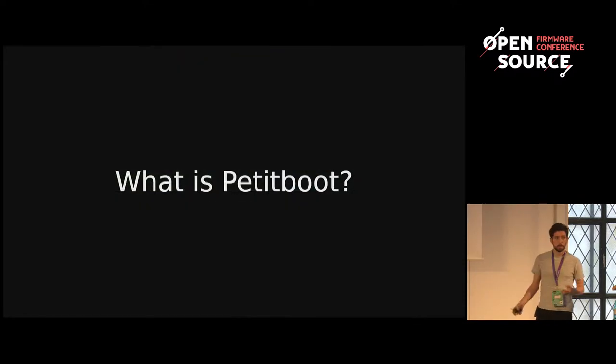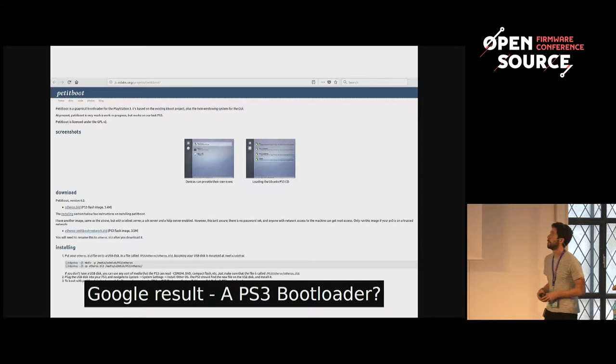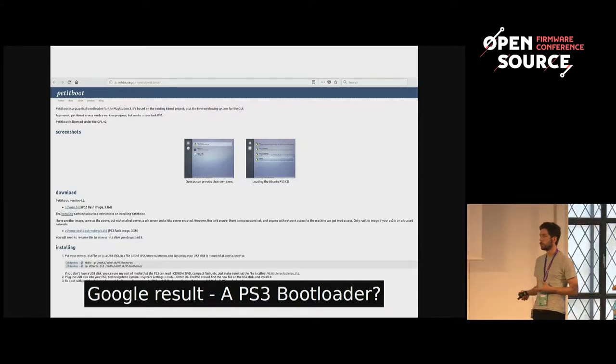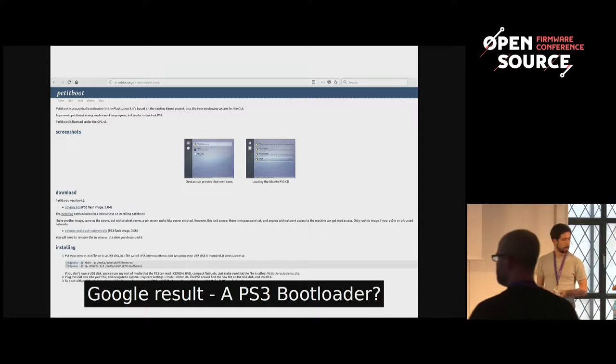So what is PetitBoot? When I started about four or five years ago, I had no idea. If you Googled for it, the first result was actually a blog post by Jeremy Kerr about a bootloader for the PlayStation 3, which is cool, but the only PlayStation 3 we had in the office was in at least five different pieces and did not work — so why did we care about it?